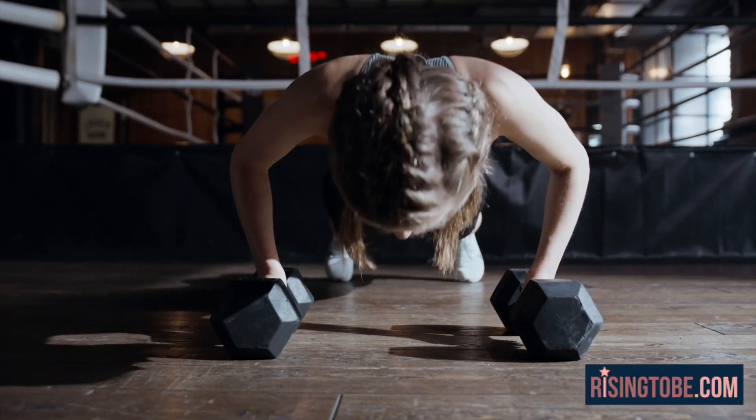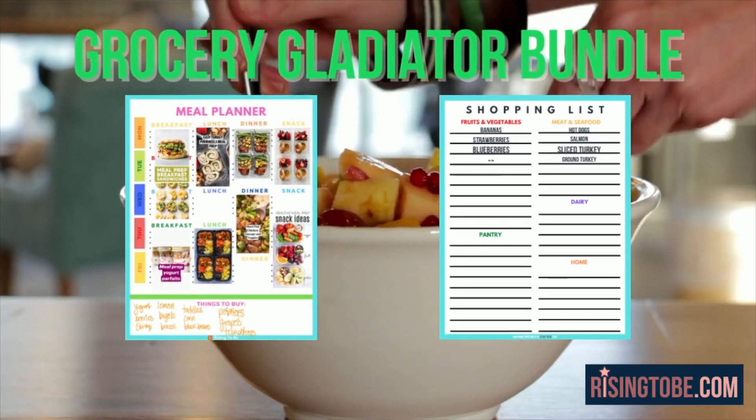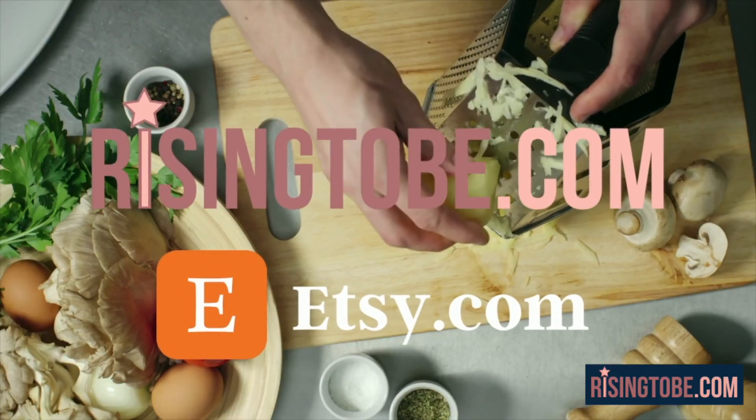Keep track of your exercises, daily steps, water intake, body measurements, and other fitness goals you have throughout the week and month to track your fitness progress using the Grocery Gladiator Bundle. Three unique color options to choose from, available now at risingtobe.com and on Etsy.